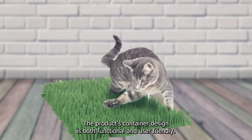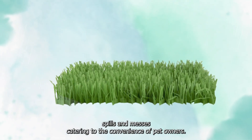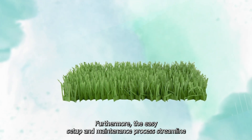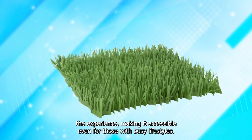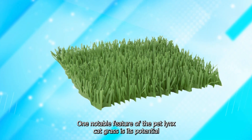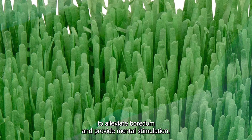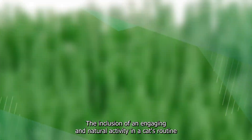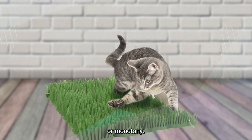The product's container design is both functional and user-friendly. The compact size and stability of the container prevents spills and messes, catering to the convenience of pet owners. Furthermore, the easy setup and maintenance process streamlines the experience, making it accessible even for those with busy lifestyles. One notable feature of the PetLynx Cat Grass is its potential to alleviate boredom and provide mental stimulation, helping prevent undesirable behaviors that often arise from inactivity or monotony.